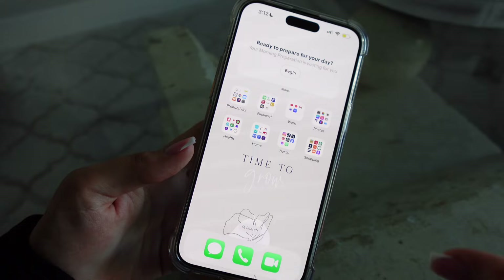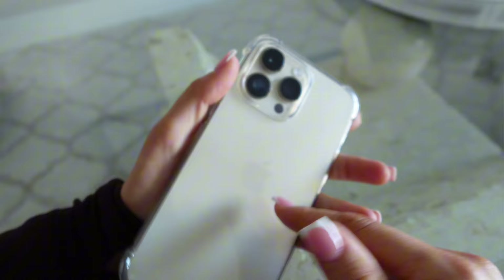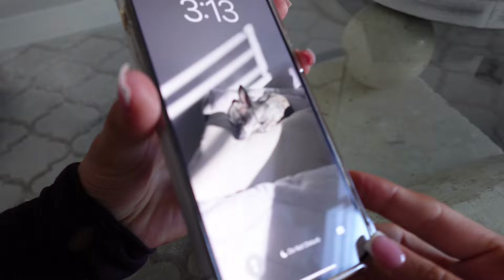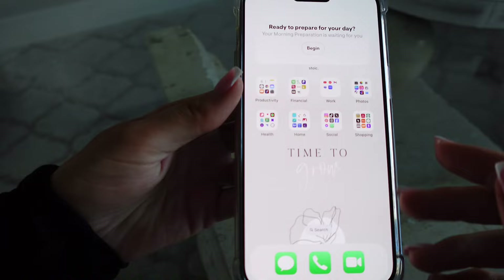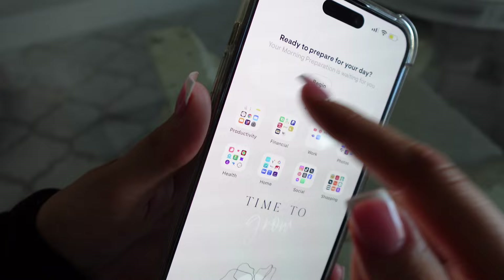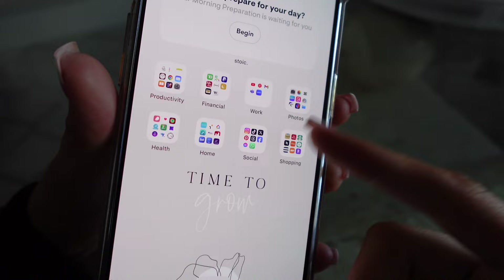I'm going to be linking my wallpaper down below, and my phone as well. This is the iPhone 14 Pro Max — it's the same one I've been using for about two years now. I love it. It's the gold version and I just have this clear case, so I'll link everything down below. All of my folders are organized — they used to be alphabetical, but now they're organized by productivity. The most productive folder is first, and it goes down slowly. Shopping is the least productive, social is second to last.